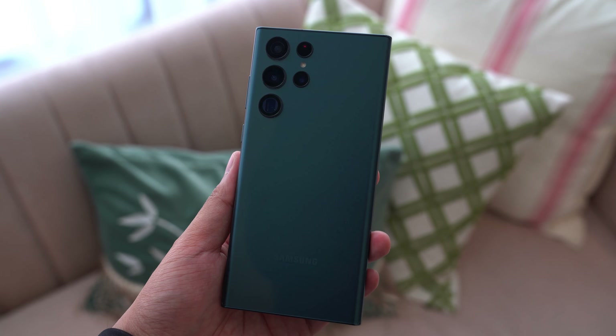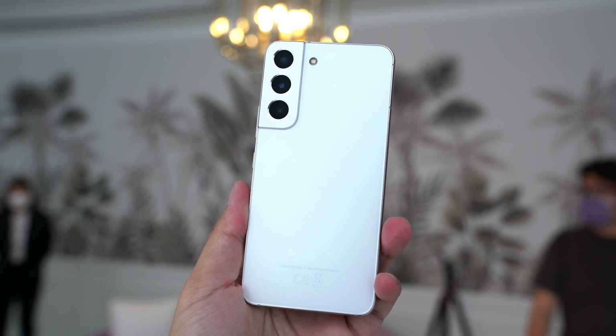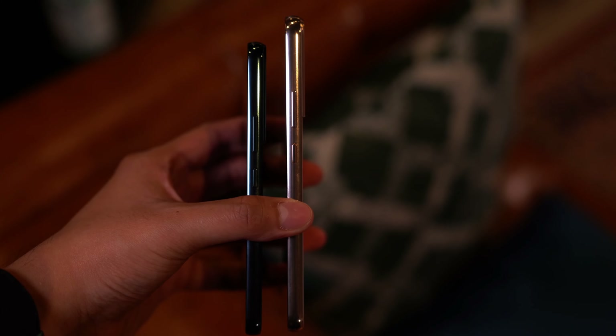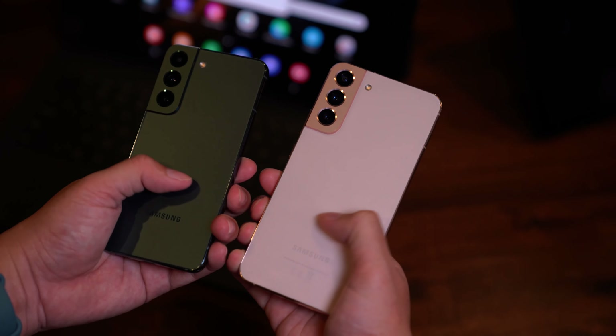If you started watching this video wondering whether Samsung actually combined the Galaxy S line and the Galaxy Note line together, the answer is yes. But if you're also wondering whether they did it the right way — I'd probably say no. Don't get me wrong, from what I can tell these are perfectly good smartphones that will undoubtedly be one of the best practical flagships the market will see this year, and I'm particularly excited for that small S22 in green. But at the same time, I also think that Samsung combined the two lines in probably the most boring way that they could.